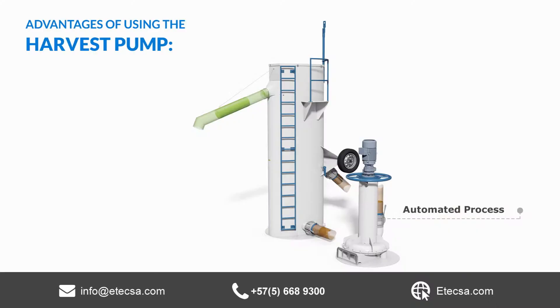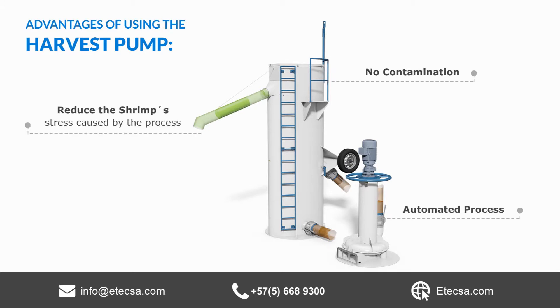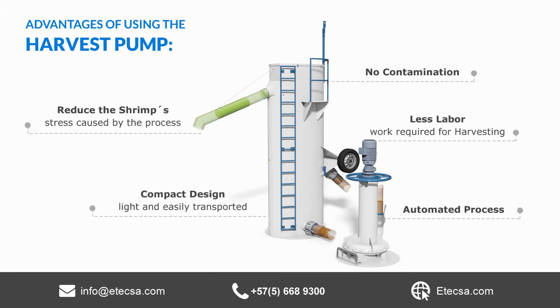The Harvest Tech Pump provides optimal conditions for the harvest of shrimp quickly, simply, and efficiently. The Harvest Pump is completely automated, has no contamination risks, reduces the shrimp's stress caused by the process, has a compact design, and requires less labor.